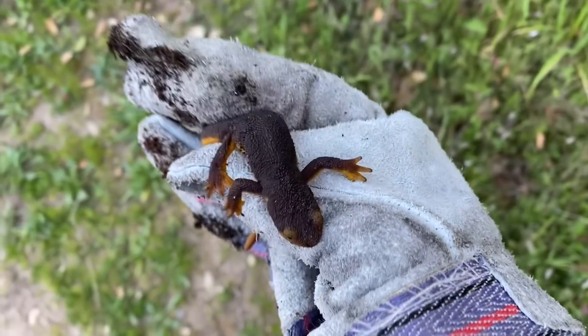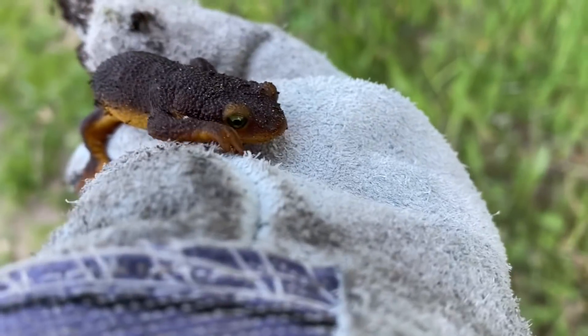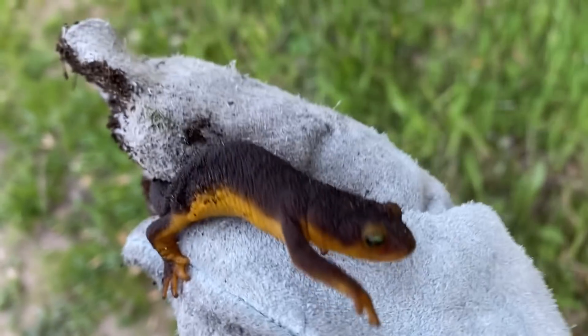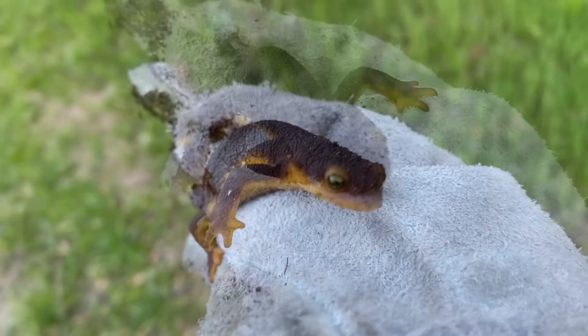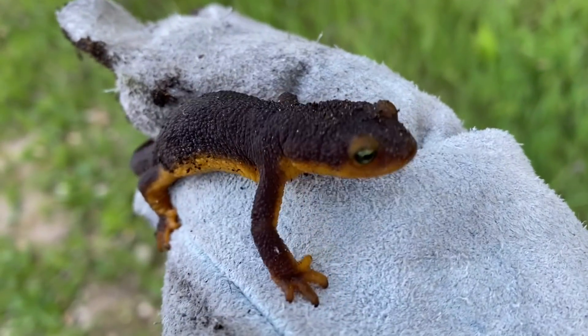We found the California newt — a common species of newt, another amphibian. Very poisonous, and I mean poisonous like dart frog poison.